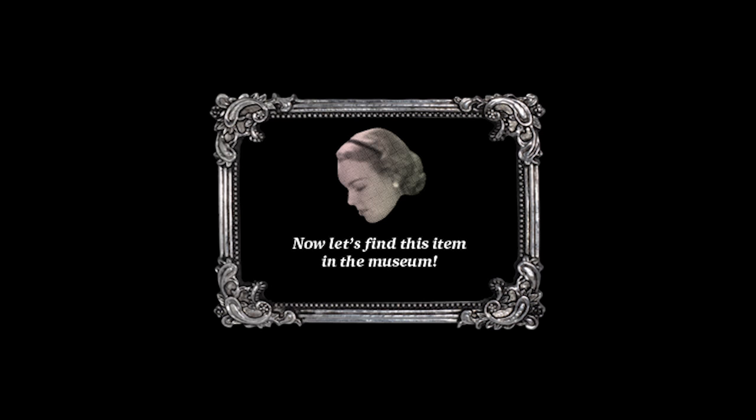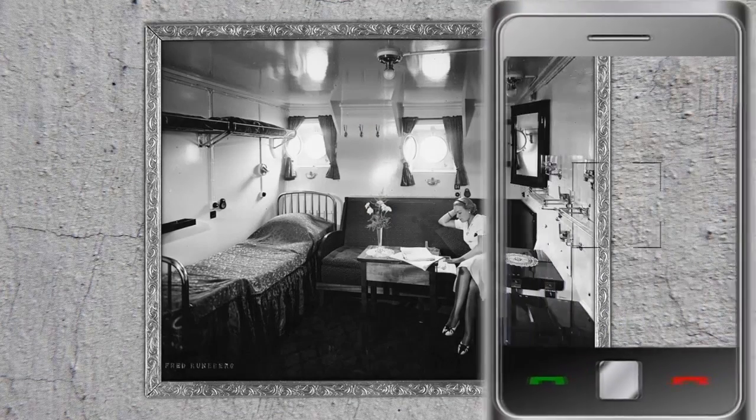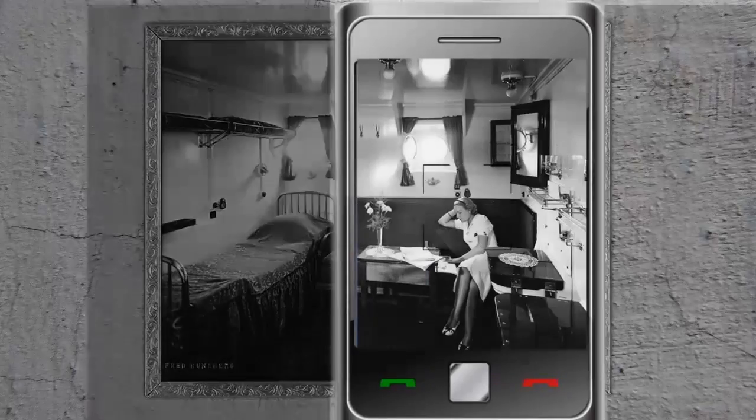The visitor is encouraged to walk through the exhibition, to find and scan details of photographs on display, which will allow him or her to progress in the game narrative.